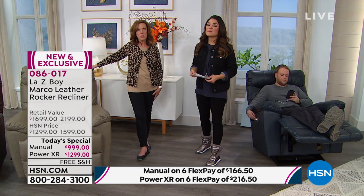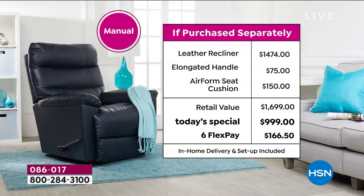The value you're getting is tremendous. We've put so much work together with Lazy Boy to bring you this value. If you're picking up the manual version, purchasing this chair at a Lazy Boy store would be $1,474. The a la carte upgrades — the elongated handle is a $75 value and the Airform seat cushion is a $150 upgrade. Walking out of a retail store you'd be spending nearly $1,700. Today as our Today Special, we take $700 off retail, offering six FlexPayments of $166.50. With the HSN card and VIP financing, you can pay $83 and change a month over 12 months.